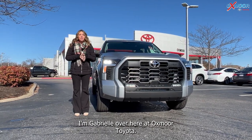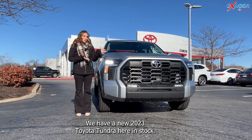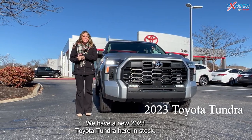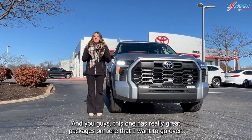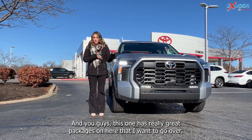Hello everyone, I'm Gabrielle over here at Oxmoor Toyota. We have a new 2023 Toyota Tundra here in stock, and this one has some really great packages on it that I want to go over.